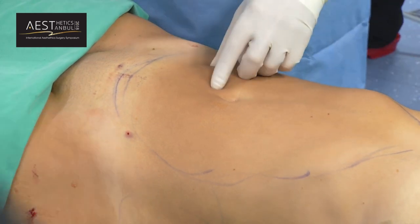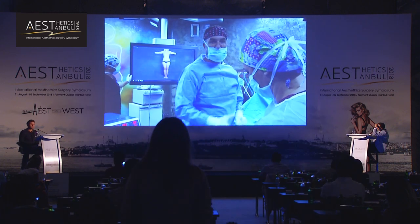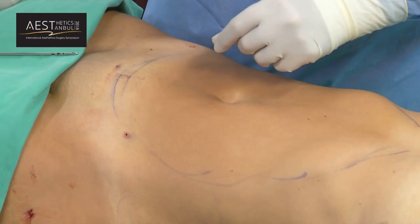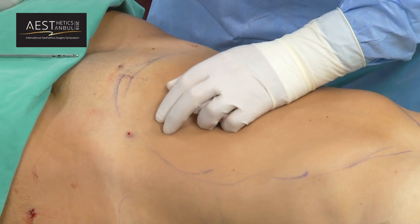If you're using this technology without liposuction, do you use mesotherapy? Yes. We inject the solution before and then you can use this technology. I did a neck with very thin skin this way.